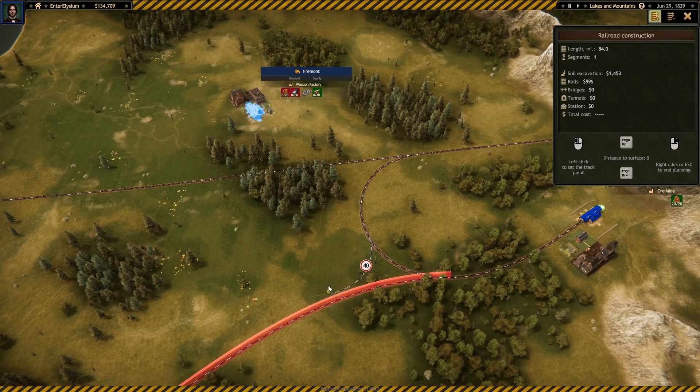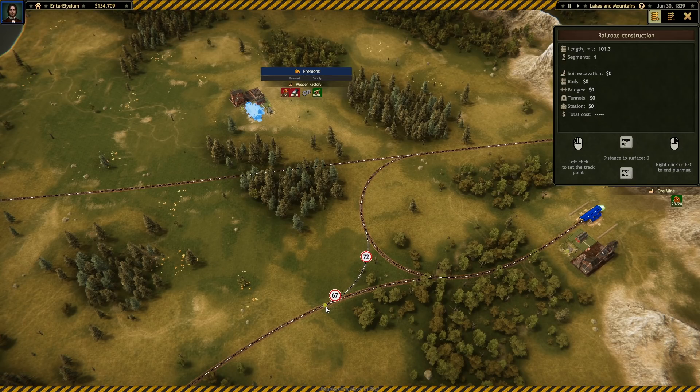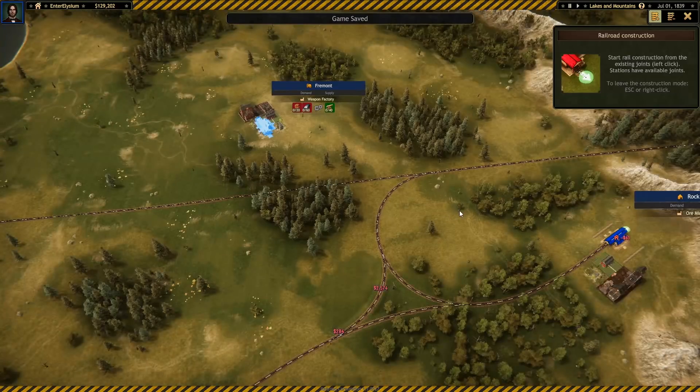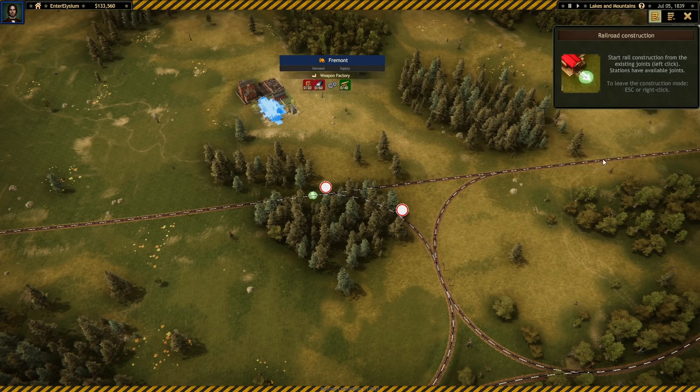It goes down to 40 miles an hour but that's probably as good as we can manage. Oh no, 62 — we'll take it. Where is it? 78, 80 — I'll take the 80 if we can get that. I'll take the 78, I don't care, done.